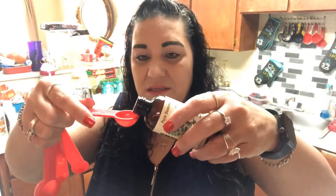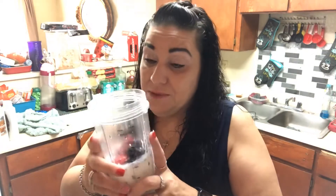Then we do one to two teaspoons of banana extract. I bring the camera down so you can see exactly. Last night I made it with one teaspoon and could taste the banana, but today I'm trying two teaspoons to see if I can get a little bit more banana flavor. Use one or two depending on how much banana flavor you want.